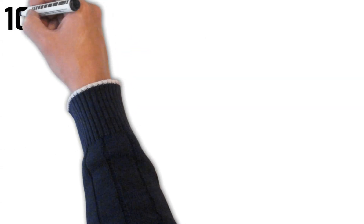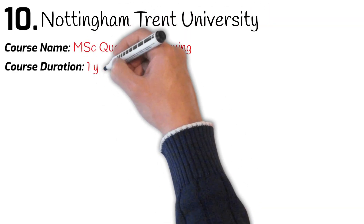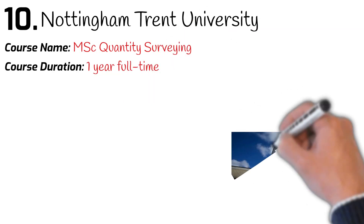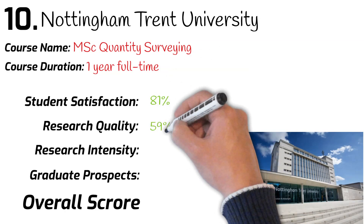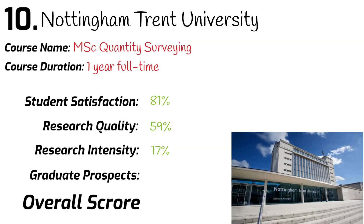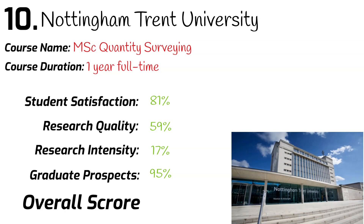Number 10: Nottingham Trent University. Course name: MSc Quantity Surveying. Course duration: one year full-time. University league table ranking: 45th. Student satisfaction: 81%. Research quality: 59%. Research intensity: 17%. Graduates securing a job after leaving university: 95%. Overall mark: 63%.